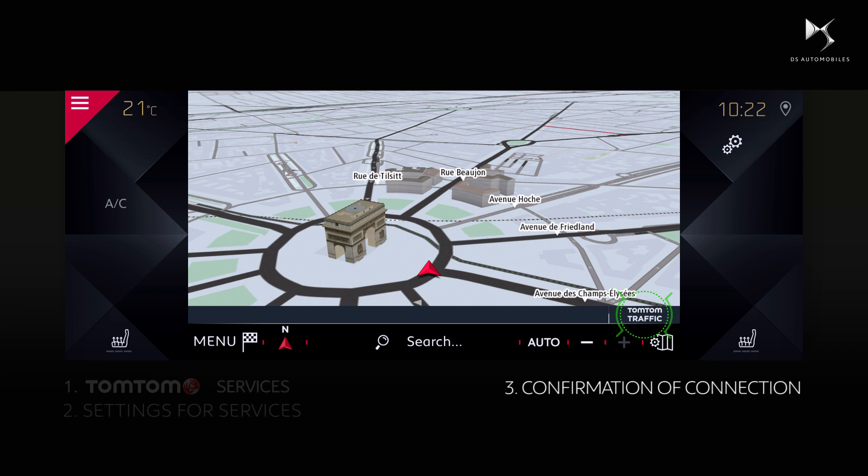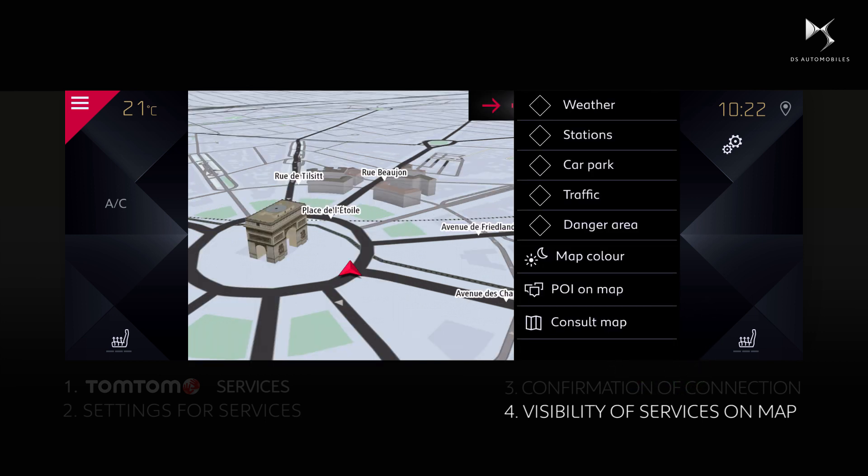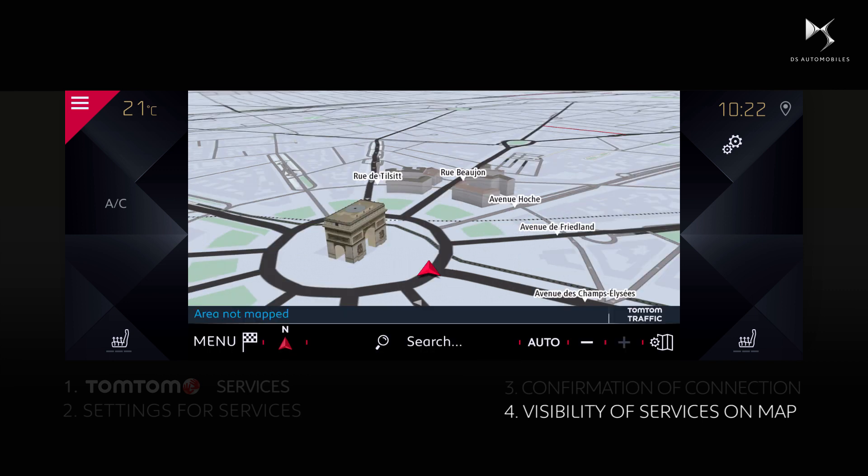All that remains is for you to choose the services you want to see on the map. To do that, click on the map settings icon and select the desired options. Happy motoring!